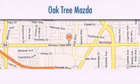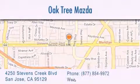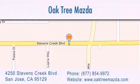Oak Tree Mazda is located at 4250 Stevens Creek Boulevard in San Jose. Our goal is to exceed all of your expectations to ensure that you'll return for future visits.